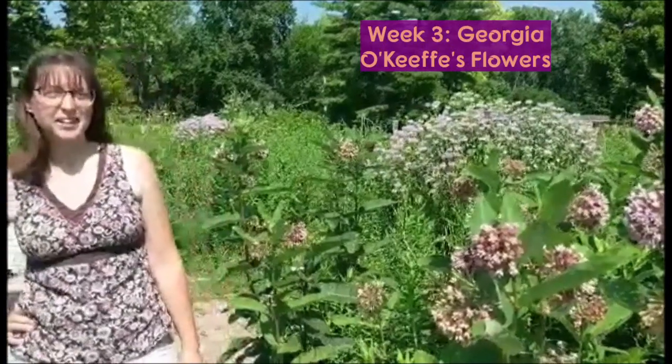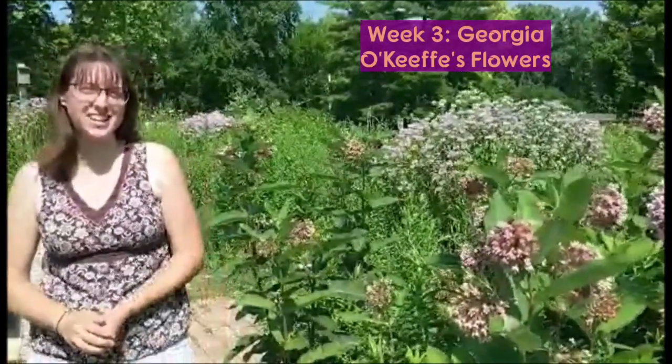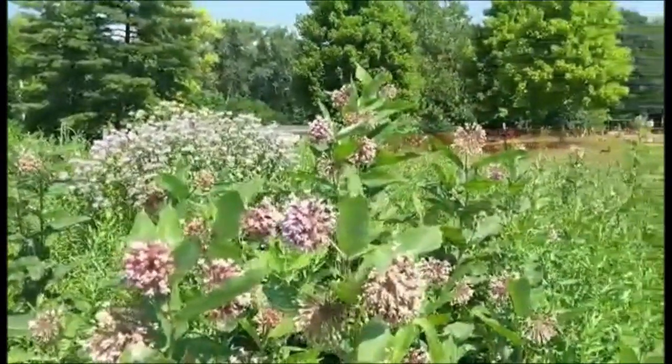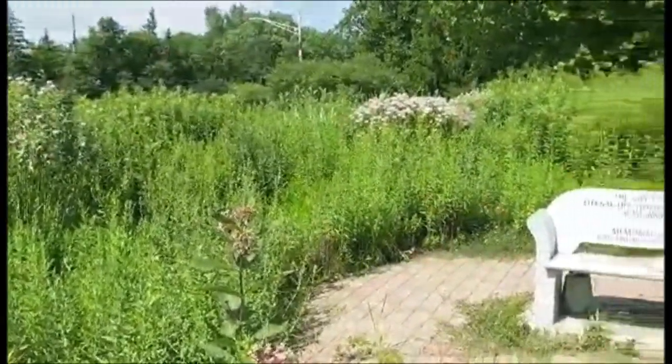Hey guys, we are coming at you today from Union Chapel United Methodist Church for week three of our art and nature installment. Today we are in the pollinator garden that Strive and Union Chapel have partnered to install on the property as part of Union Chapel's creation care initiative. Amanda will be talking to you later about Georgia O'Keeffe and her famous flower paintings, so we thought the pollinator garden was an excellent place to highlight some native flowers to Indiana before Amanda's presentation.